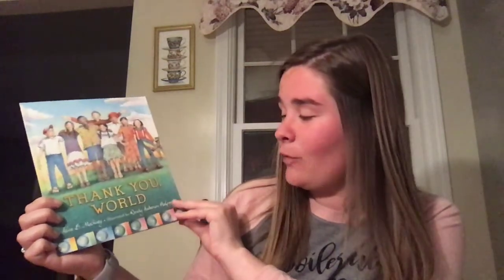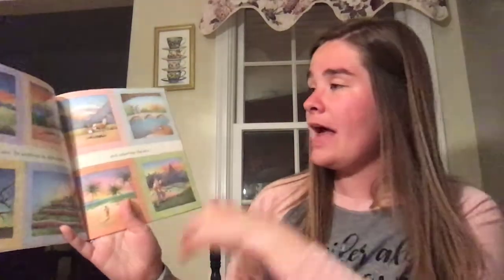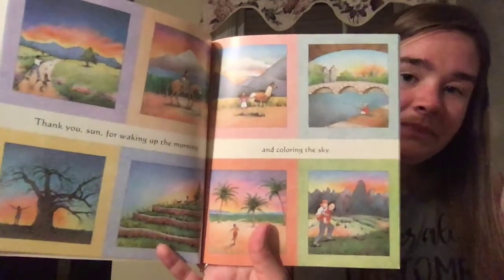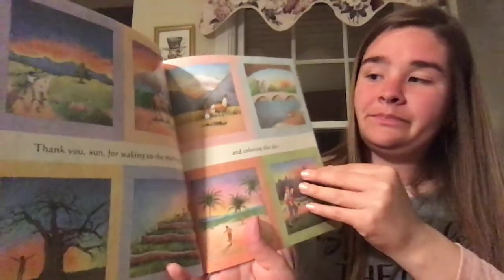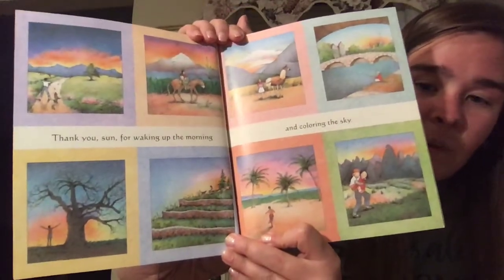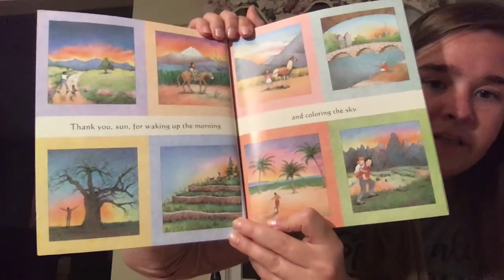All right, are you ready? Thank You World, written by Alice B. McGinty and illustrated by Wendy Anderson Halperin. "Thank you sun for waking up in the morning and coloring the sky." If you notice, in all of these pictures the sun has just come up. The sky is an orangey yellow color, and in all of those places they're ready to start their day.